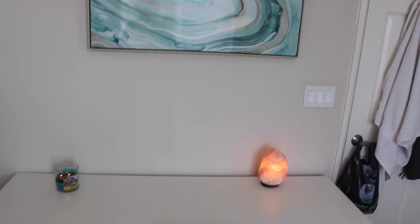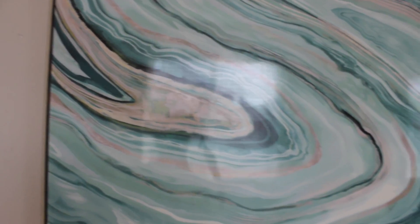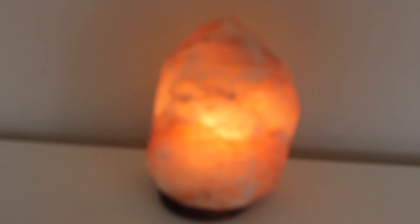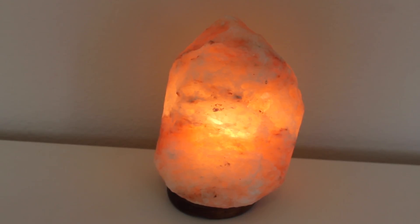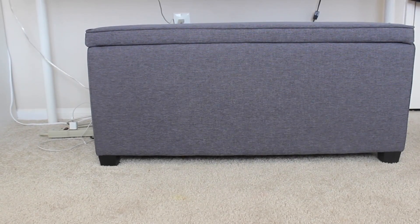Up next we have my desk, which is just standard from Ikea, and this is where I get a lot of YouTube work done so I spend a lot of time here. This painting is from Target — it was only about $30 and I love it — and this pink Himalayan salt lamp just makes me so happy.